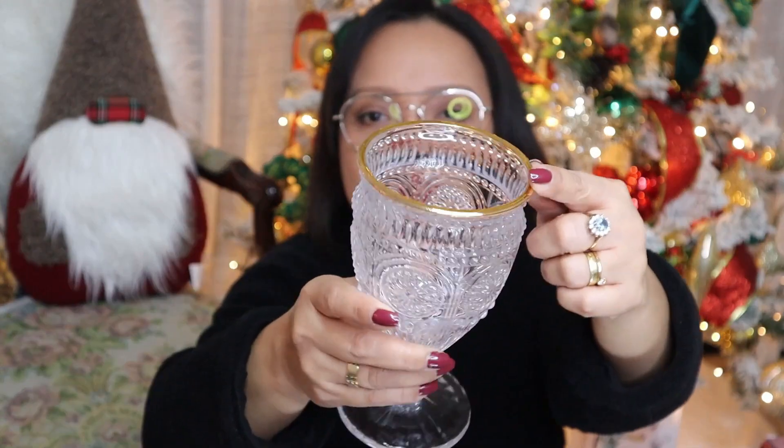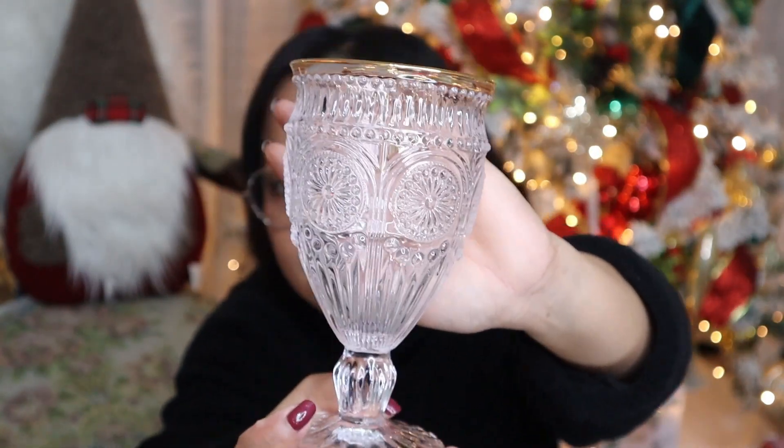I also popped into Asda and picked up these goblets. I've been looking for these since last summer. I finally got hold of them — I just love how retro they are with gold edging. The design is very retro and vintage-like. They're clear — I didn't want blue, pink, or purple, just the clear ones. You can use them for water, wine, pretty much everything. We already used them on Christmas Day!